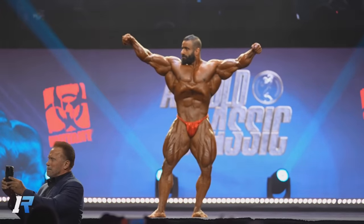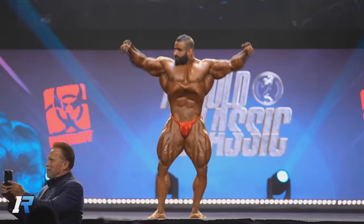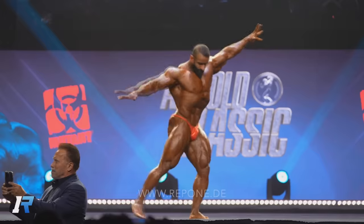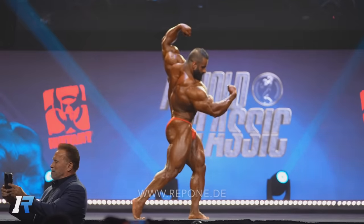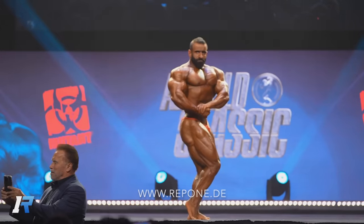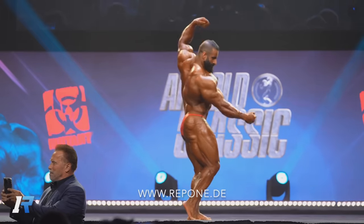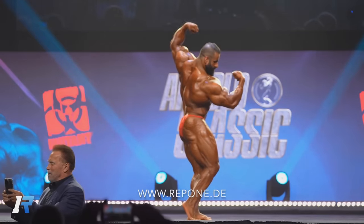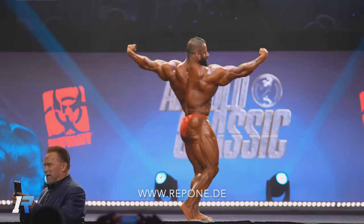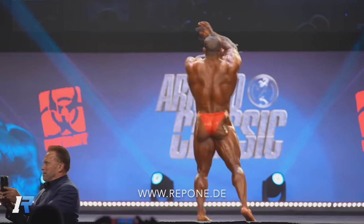Hey guys, Ivan here and in this video we're gonna do something really interesting — we're gonna compare Hadi Chopin through the years. It's been a couple of days since he won the Arnold Classic and there was a lot of talk about how much he improved from last year's Mr. Olympia, which was only a couple of months ago. The progress was noticeable, so I wanted to compare this version of Hadi to previous years and go back in time to see how much progress he actually made.